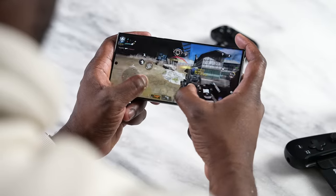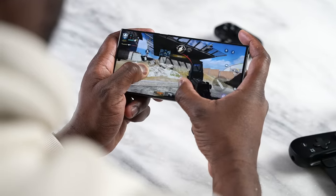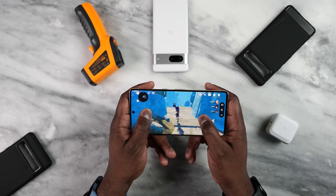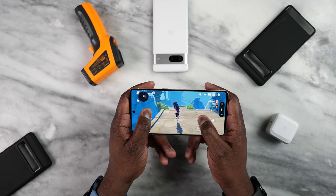In terms of operating system, they're both running Android 13. It all depends on your flavor — whether you want One UI 5.1 or, of course, vanilla Android, or Pixel OS if you will, on the Pixel device.